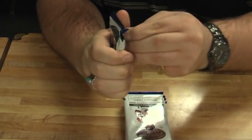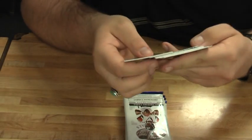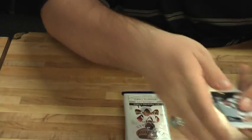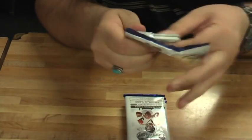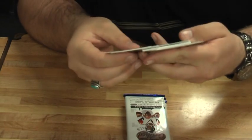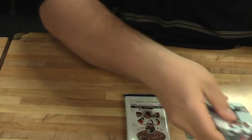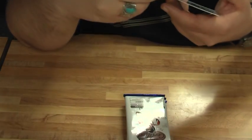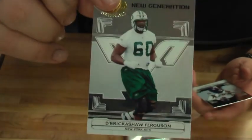It's all freshman fabrics. We'll see. Base, base, base, dummy, base, base, base, dummy — new generation. That's kind of a messed-up dummy card there, a little damaged. Brickashaw Ferguson for the New York Jets out of 500.